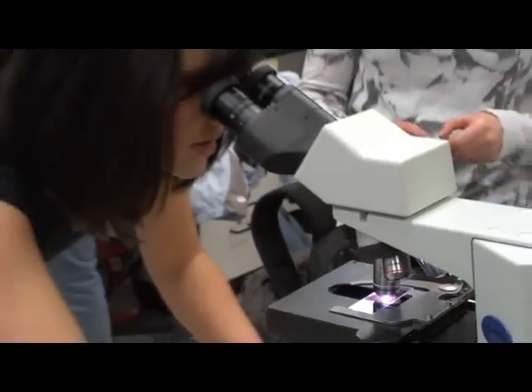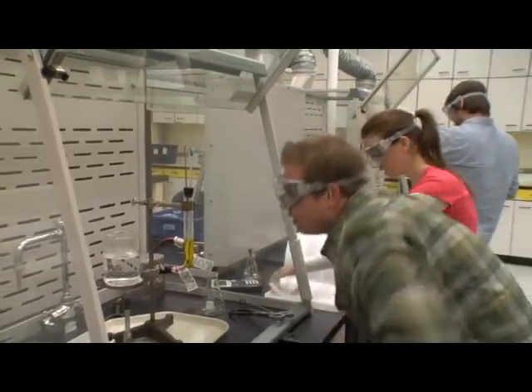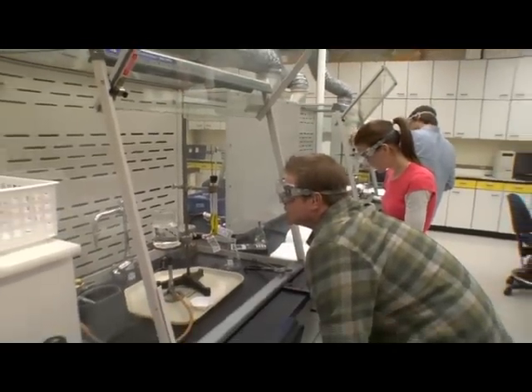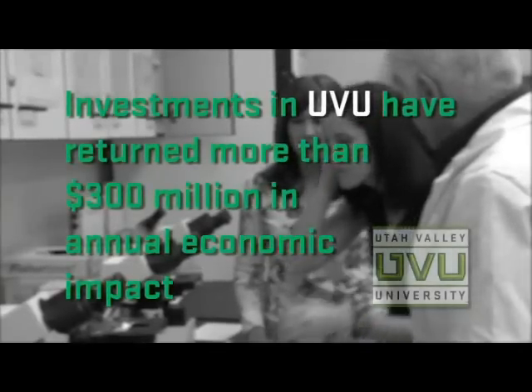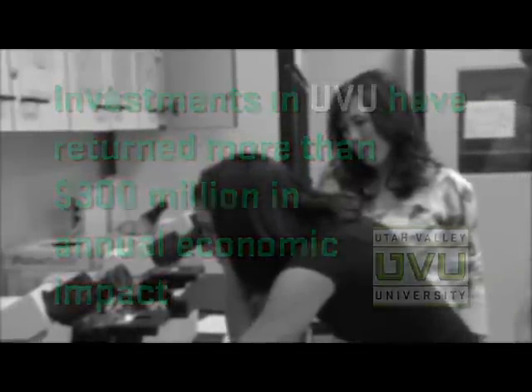While the economic downturn may restrict appropriations for new buildings this year, it is an ideal time to bond for a new science building at UVU. In addition, UVU has proven to be a good investment, returning every state dollar more than six-fold for an annual economic impact of more than $300 million. I just want to say thank you for taking the time to consider the need for UVU's new science building. It will truly bless the lives of hundreds of thousands of students and the communities they will serve, and the people of the great state of Utah.